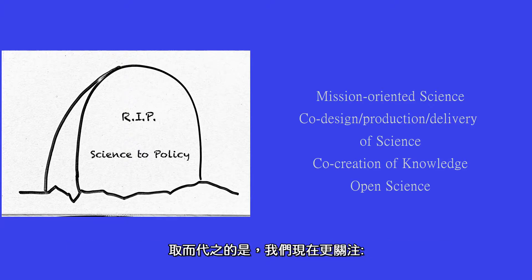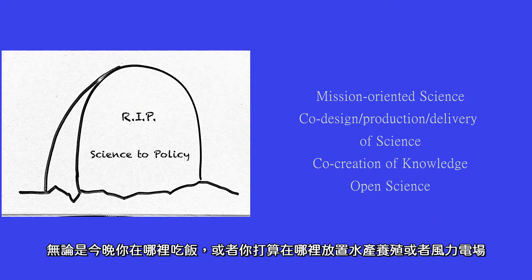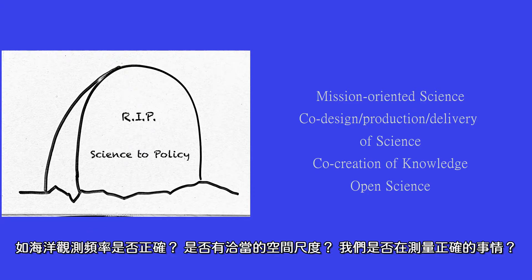Instead, what we see is people now focusing more on mission-oriented science — the co-design, the co-production, and the co-delivery of science with stakeholders, the co-creation of knowledge. This is sometimes called open science. The idea is to work with decision makers and stakeholders from the very beginning, so that we understand the decisions that are being made — whether it's where you're going to get your meal this evening, or where you're going to put aquaculture or wind farms — so that when we do science, we're answering the questions that decision makers need answered in order to do this planning. And that includes how we collect data about the ocean — ocean observations. Are they at the right frequency? Are they at the right scale? Are we measuring the right things?